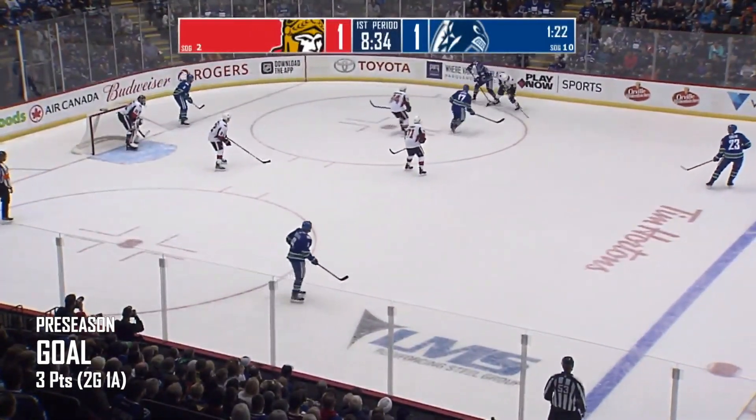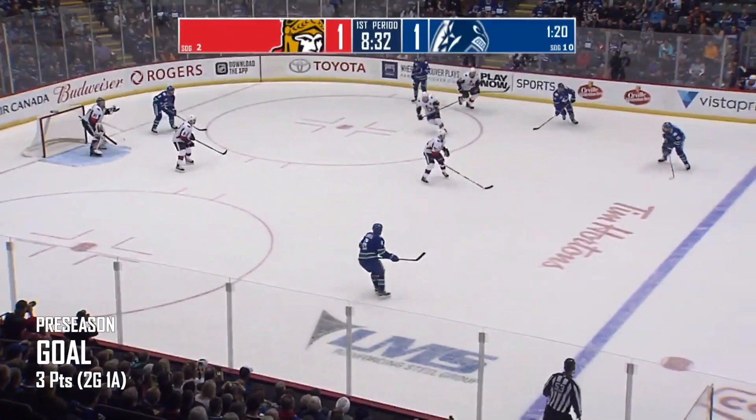Pedersen with it again near the boards. Canucks and Senators tied at one. Eight and a half minutes to play in the first period.